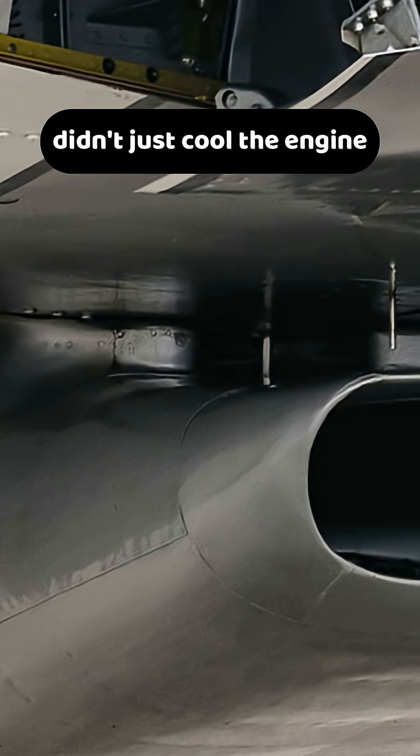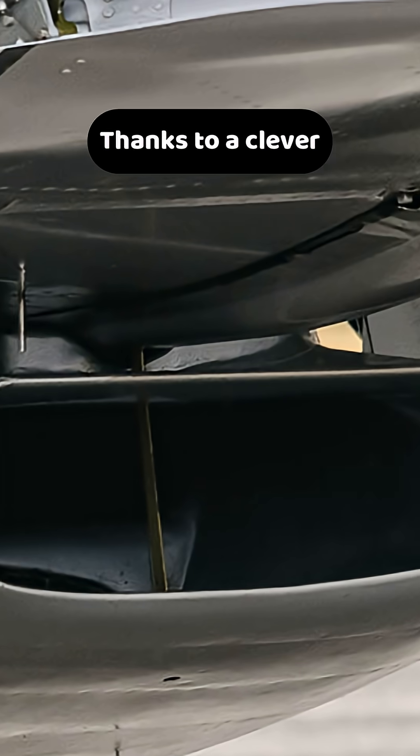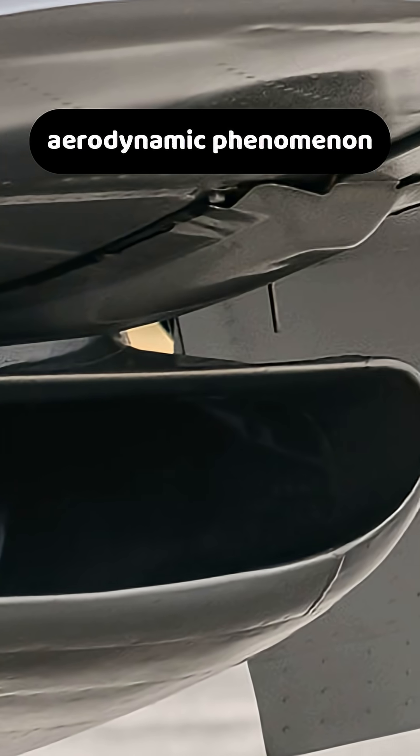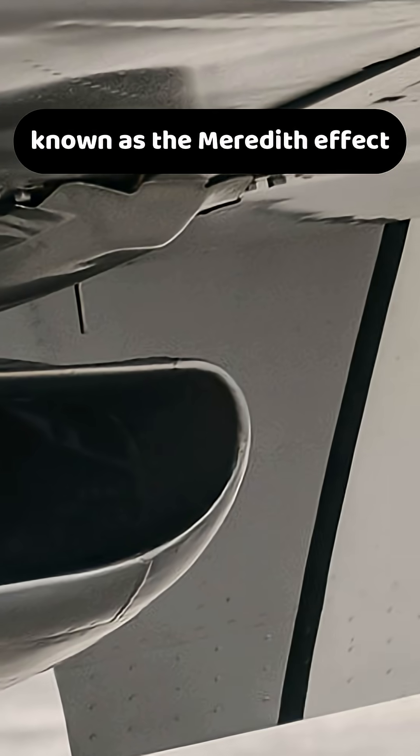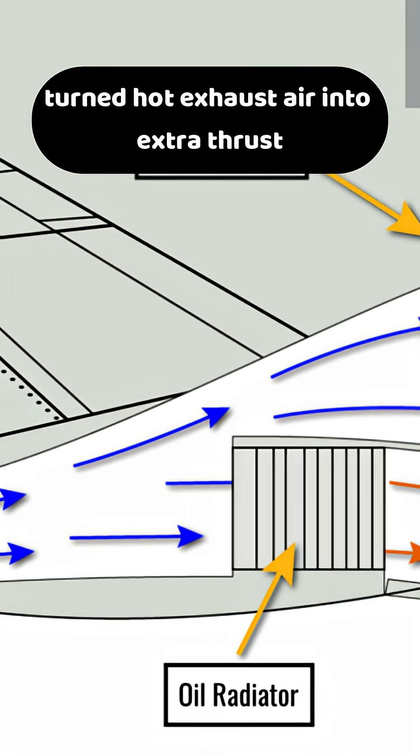The P-51 Mustang's radiator didn't just cool the engine — it actually made the plane faster. Thanks to a clever aerodynamic phenomenon known as the Meredith effect, the Mustang's belly radiator turned hot exhaust air into extra thrust.